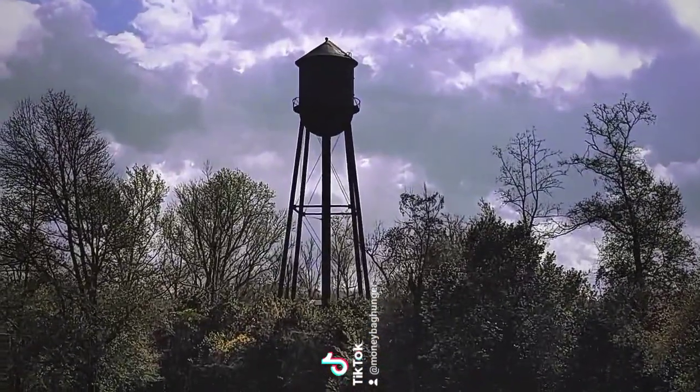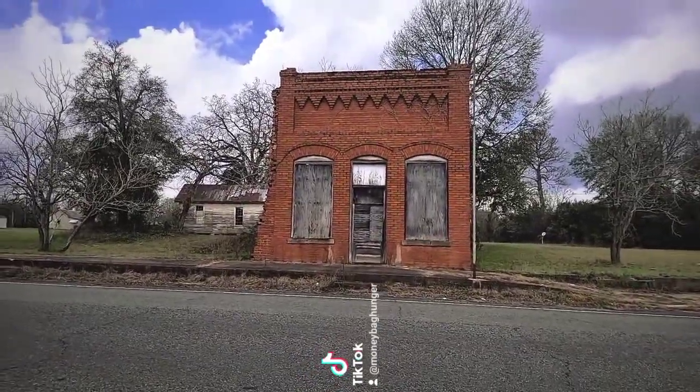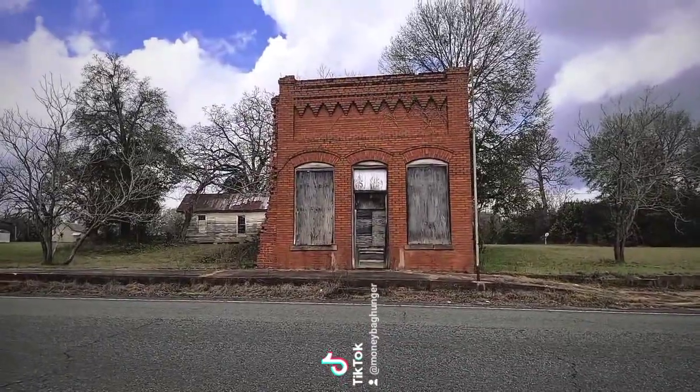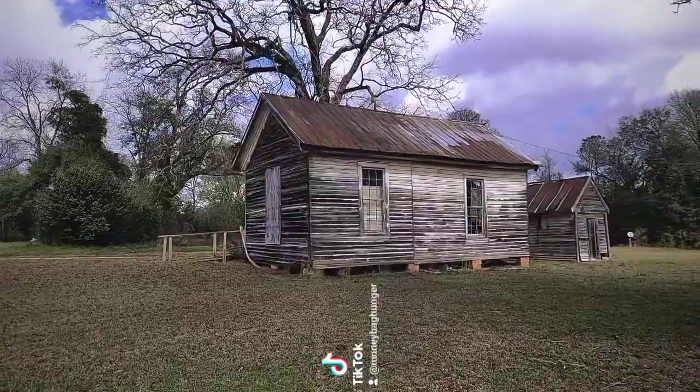Look at this old water tower back here. This building right here used to be the Bank of Coleman, Georgia. Look at the side of that building — that's pretty cool.